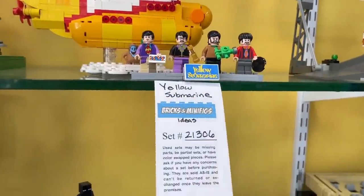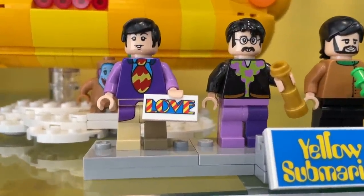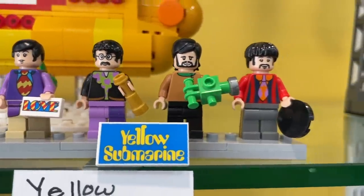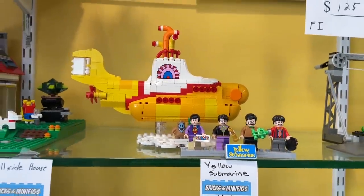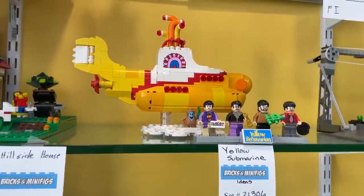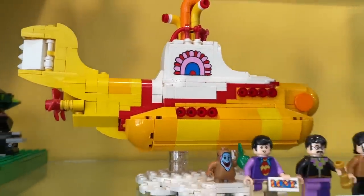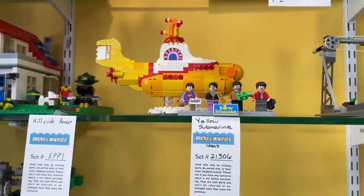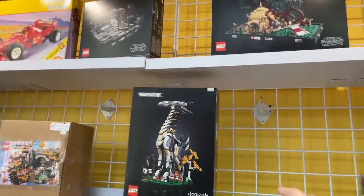The set I'm probably most excited about finding today is the Yellow Submarine — the Beatles LEGO Ideas set with all the Beatles characters. I love this printed piece. My dad is super into the Beatles so this would make a really good birthday or Father's Day gift, but honestly I might just keep it for myself. I'm definitely getting this today.